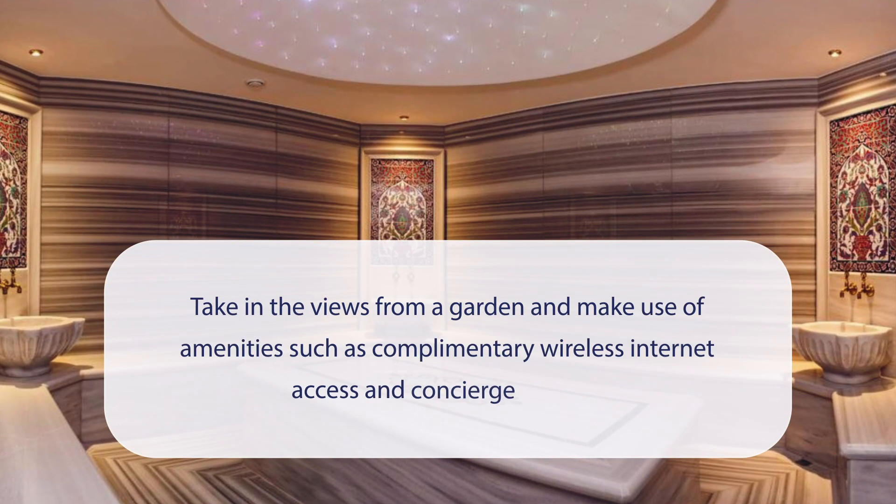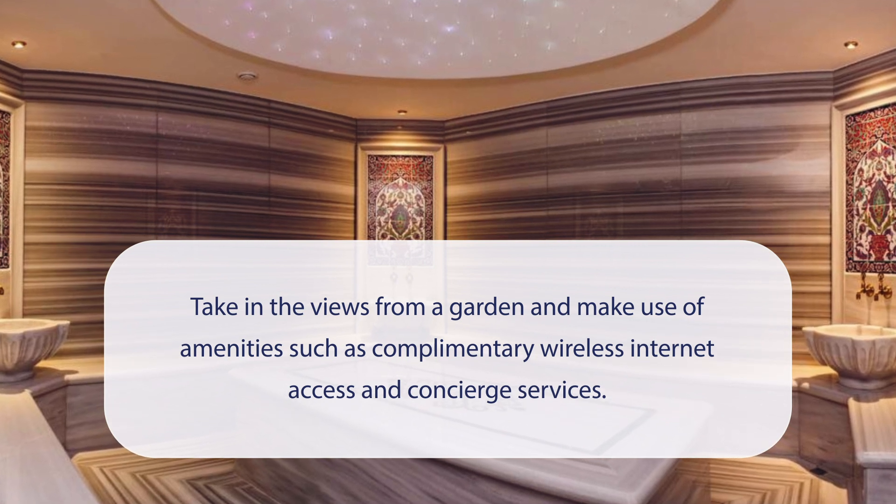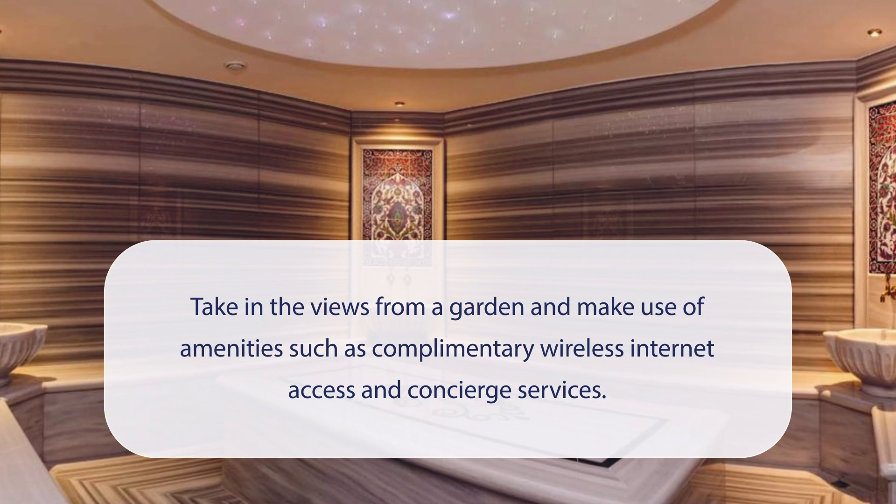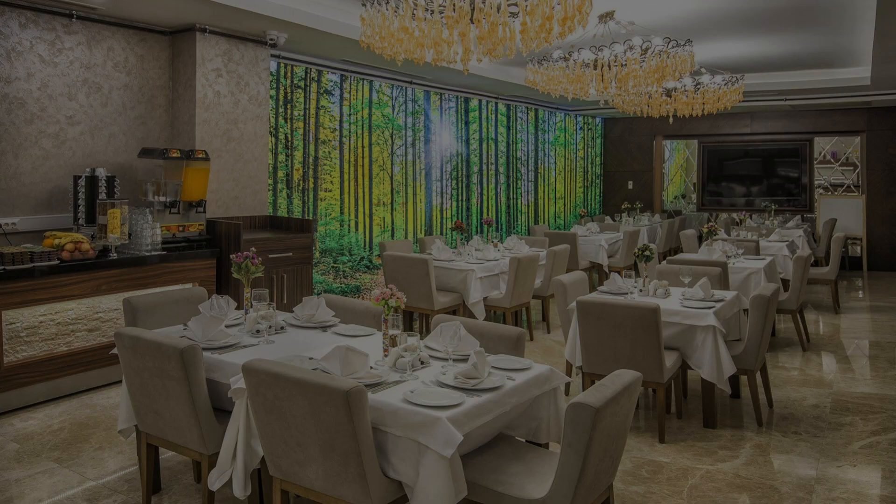At the Conforium Hotel Istanbul, you can take in the views from a garden and make use of amenities such as complimentary wireless internet access and concierge services. It has a pretty good location.